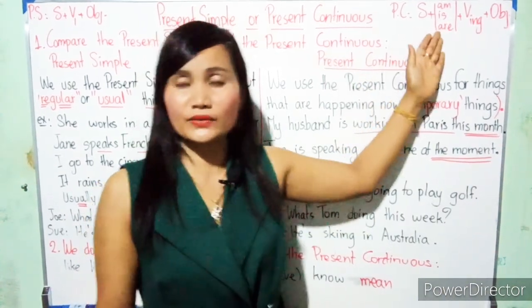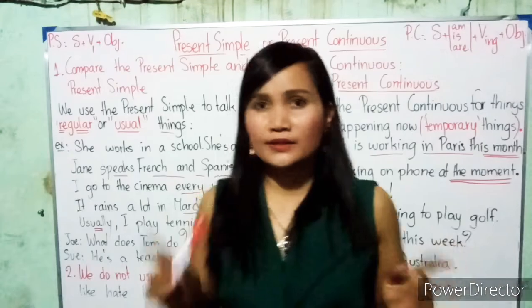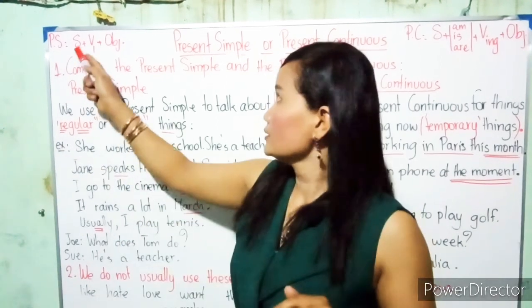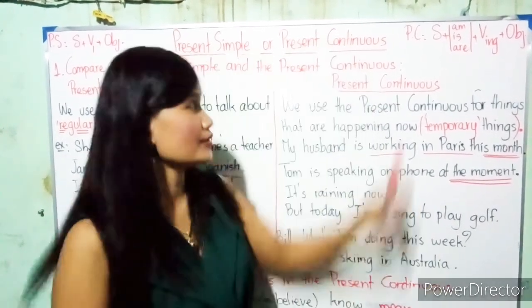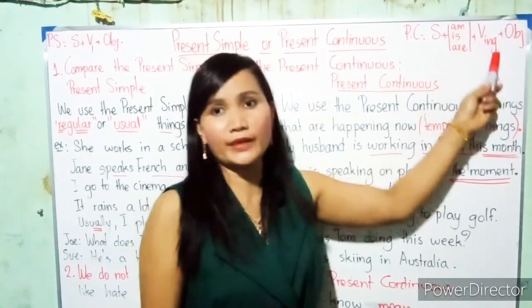Present continuous and the present simple. For the present simple, the form is: Subject plus verb plus object. And for the present continuous, the form is: Subject plus am/is/are plus verb-ing plus object.